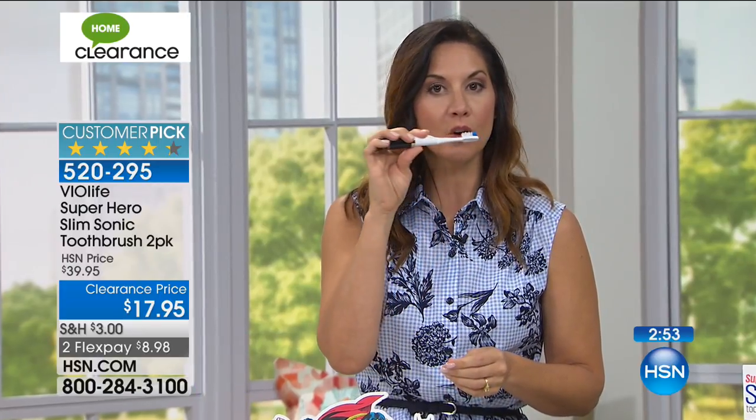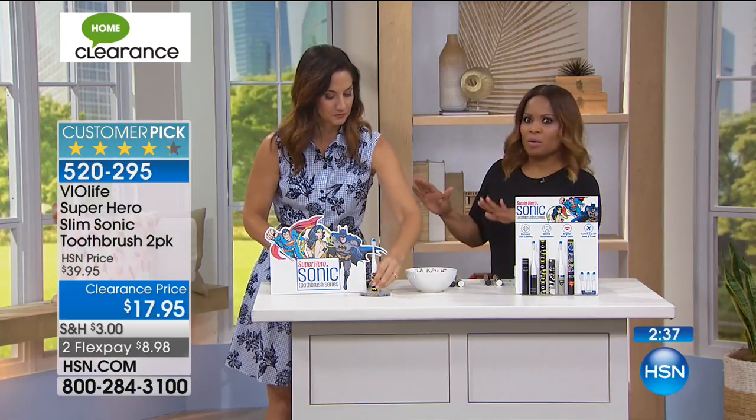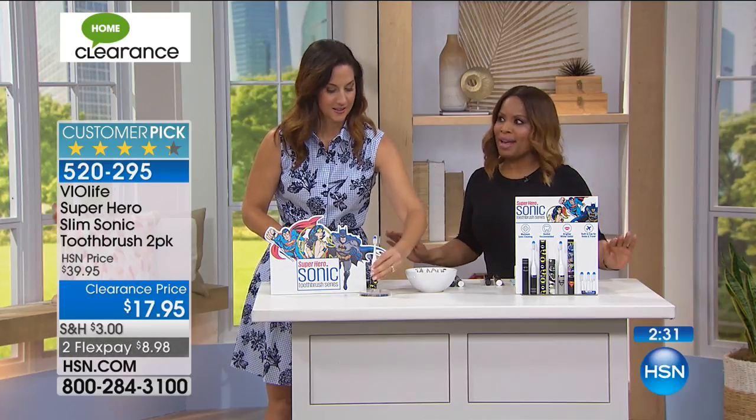I love that I can give this to my daughter. I've taught her to slowly just move it across her teeth — she doesn't have to move back and forth, she doesn't have to rotate. She just moves it slowly to the front and through the back, and I know she is blasting away all of that plaque, getting it deep-down clean — even at four years old. We want to say that girls love Batman and Superman as much as guys, so I just want to put that out.